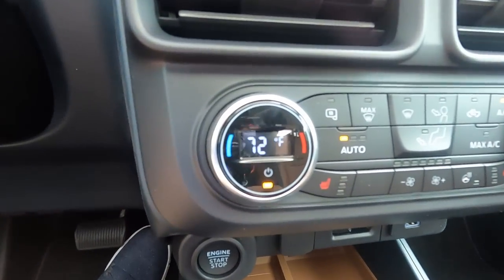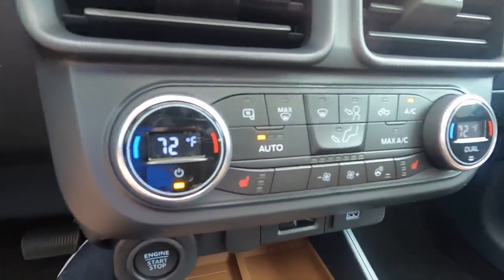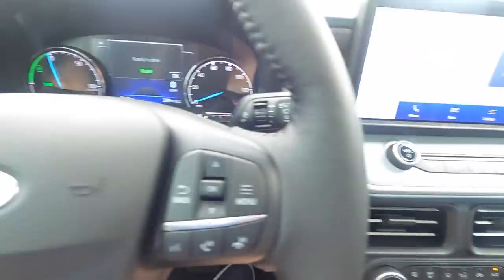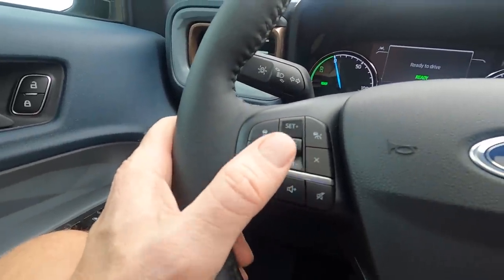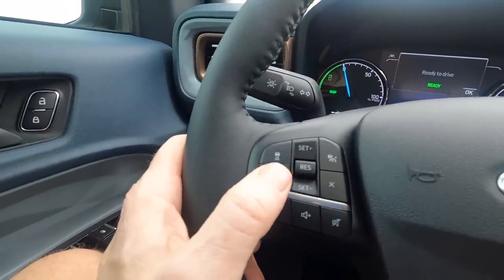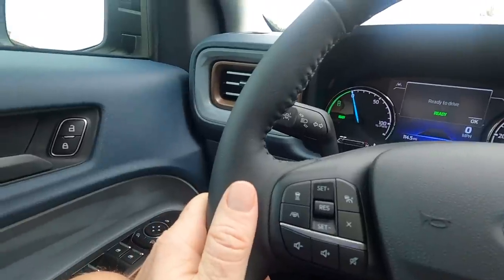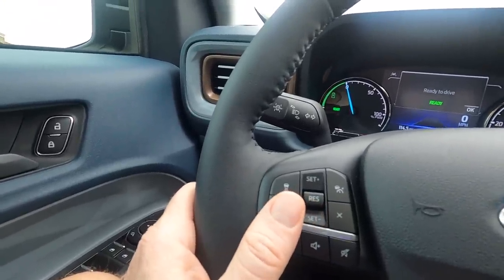This model has heated seats, a heated steering wheel, and dual climate control — probably all part of the Lariat package. What I also like is it has adaptive cruise control, which I've already tried out and works fantastic. This actually has lane keep assist, kind of like a Tesla — it will keep you in between the lanes and kind of drive itself, but it does want you to keep your hands on the wheel. Very impressed that for this price range it has so many of these great features.